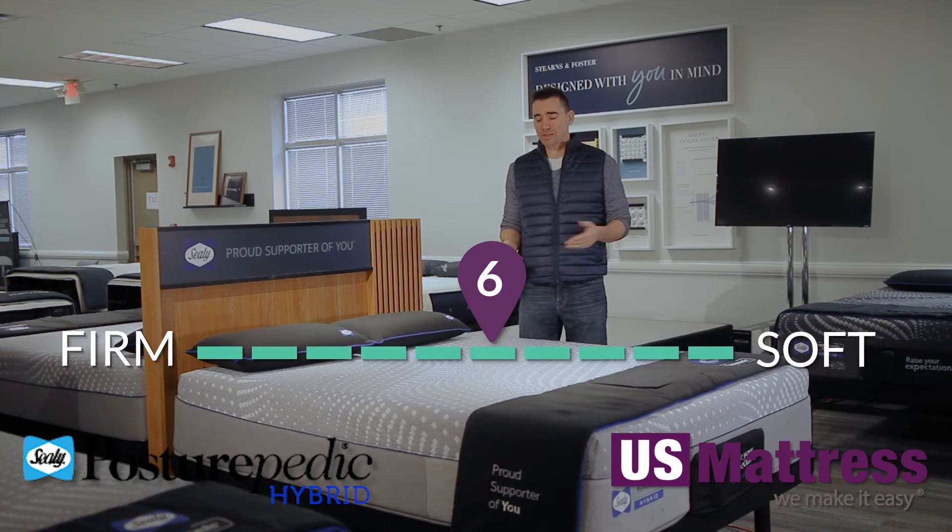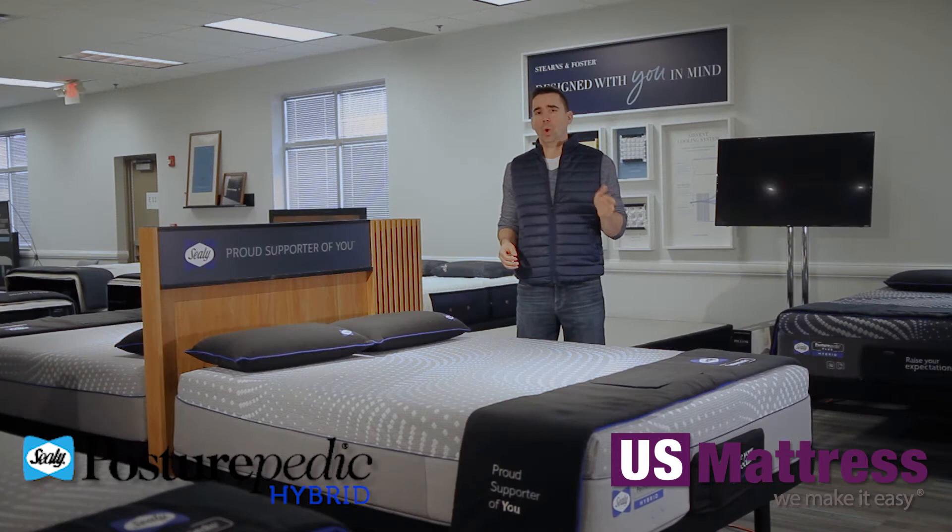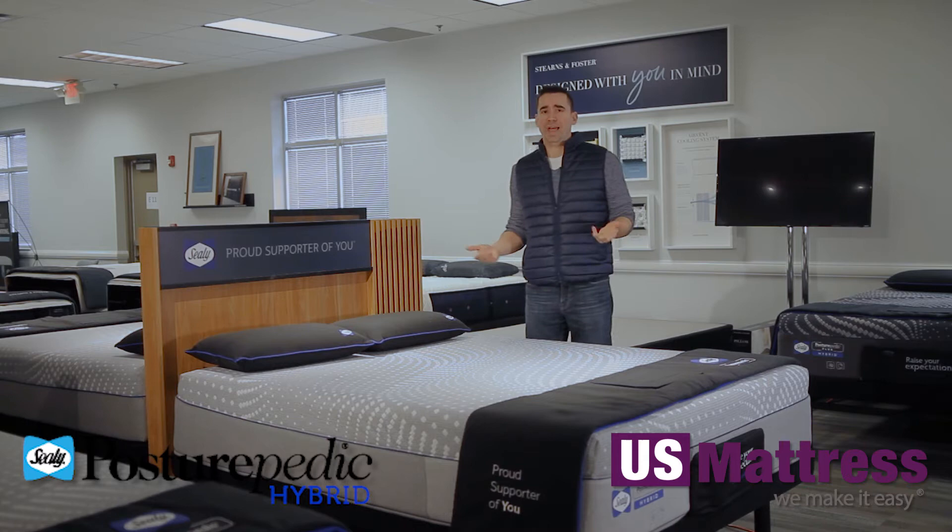This is the Sealy Posturepedic Hybrid Lacey Soft. At a comfort scale rating of a 6, this has an excellent all-around feel. If you like something that feels soft enough to contour the curves of your body, but firm enough to give you good support, this is the mattress for you. Our scale goes from 1 being the firmest and 10 being the softest, so a 6 is going to be just on the soft side of medium, which is a great all-around feel.